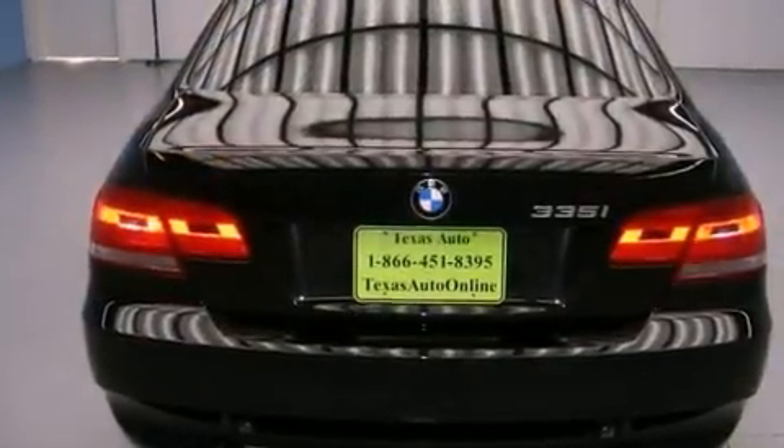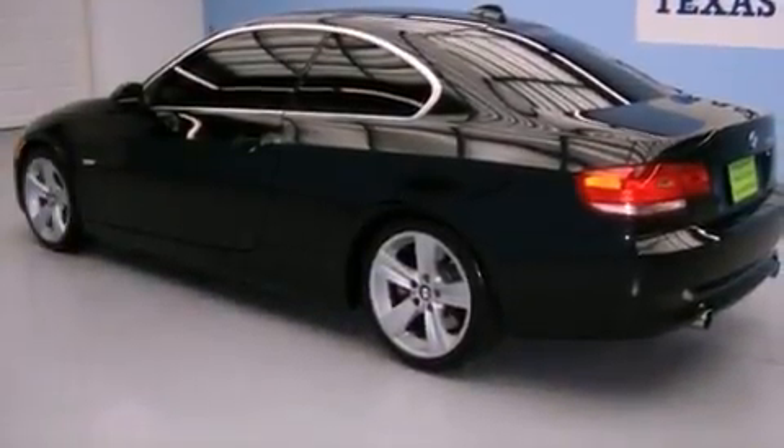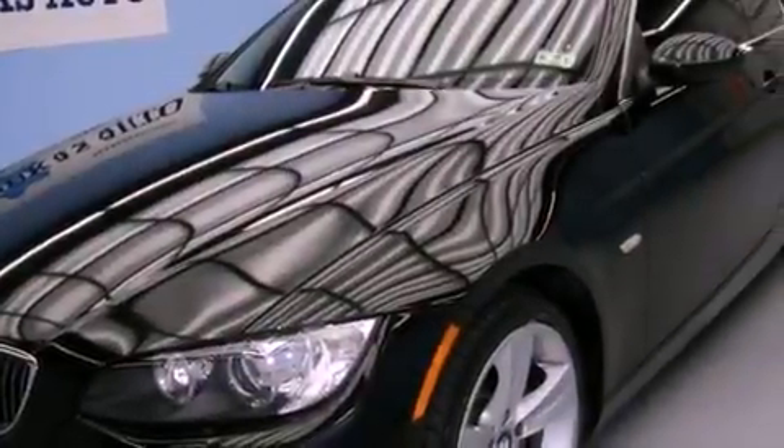Its top features include a glass moon roof, air conditioning with automatic climate control, cruise control, wood trim interior accents, a multi-link rear suspension, and a twin turbocharged forced induction system.